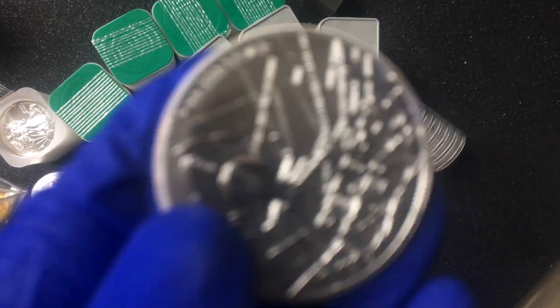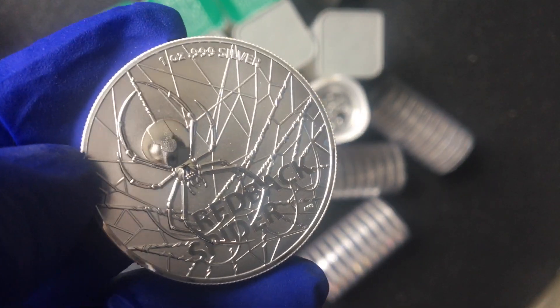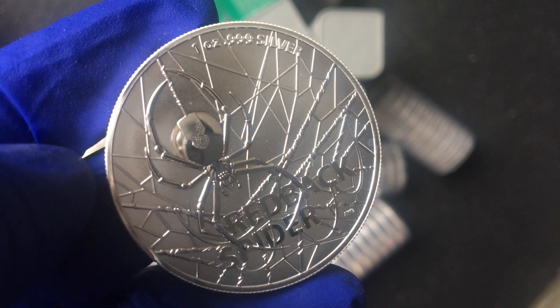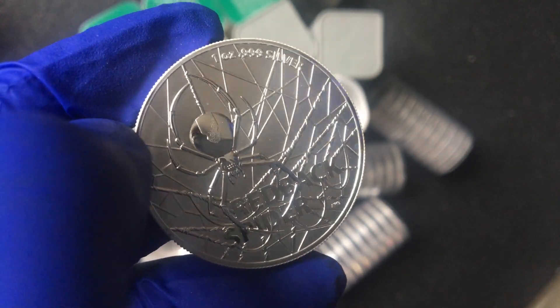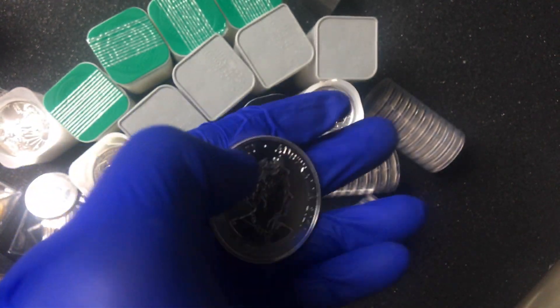I also picked up just one of these — another great coin by the Australian Mint, from their Predator Series I think. This is the first in the series as well. Waiting for the second one to come out, should be coming out soon. Really good coin.